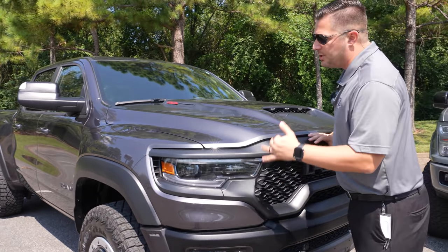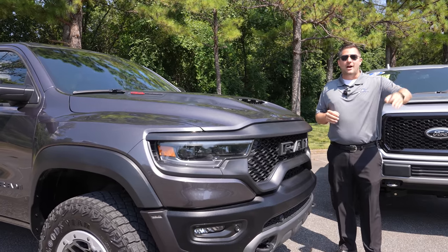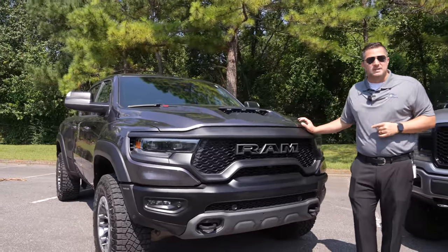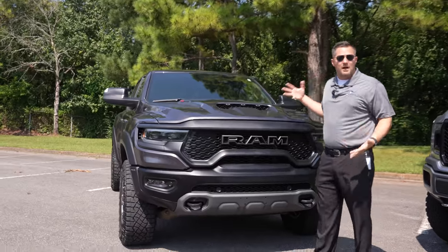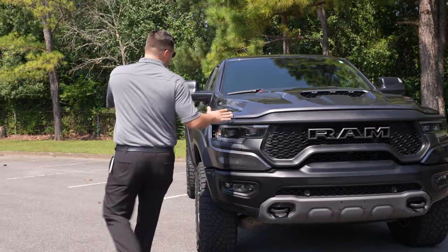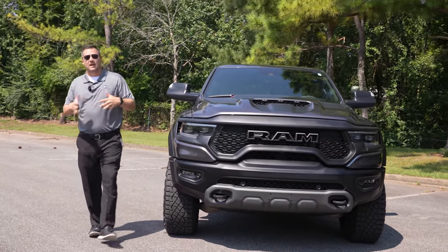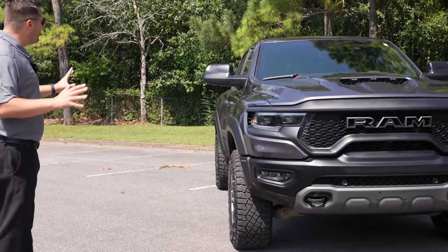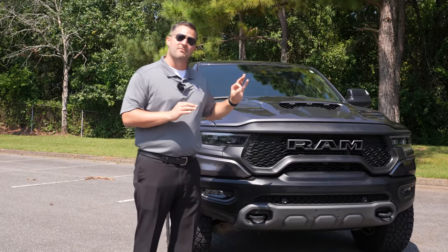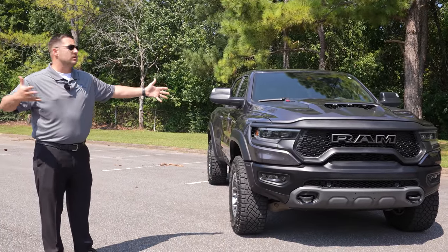The way I'm judging this is: if somebody who isn't a car or truck person sees one of these driving down the road, will they know it's a RAM TRX with crazy horsepower? You're paying cool money — can you tell it's a cool vehicle? It does have wider front fenders and wider hips in the rear that cover the larger tires, which I like. But I don't feel like there's enough going on in the front end for a ninety-thousand-dollar vehicle.